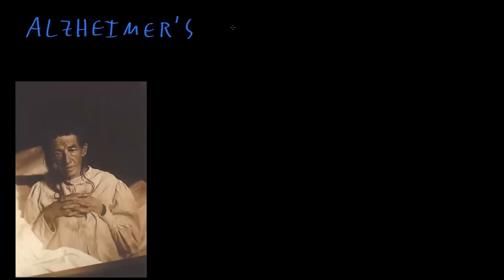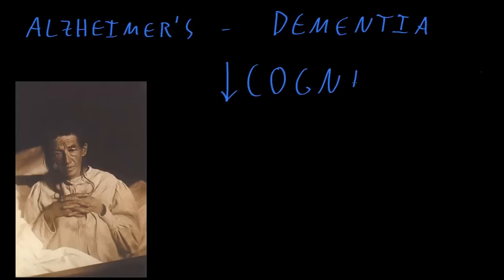Alzheimer's disease is the most common disorder in the category of disorders called the dementias, or with newer terminology called the neurocognitive disorders. What these disorders involve is a loss of cognitive functions. Cognition is kind of the thinking functions of the brain.